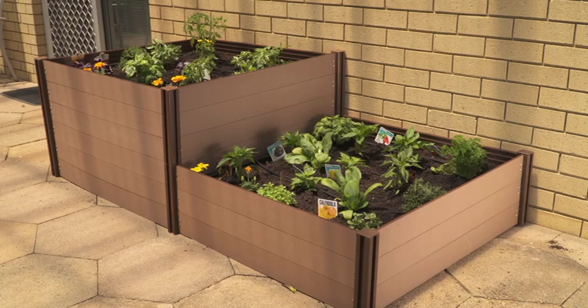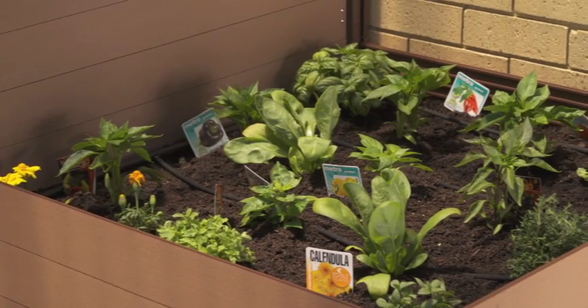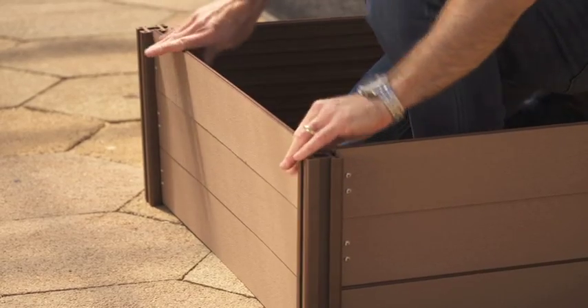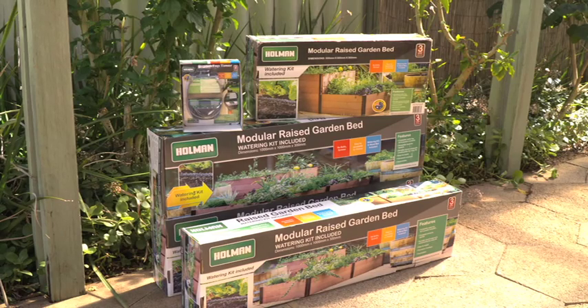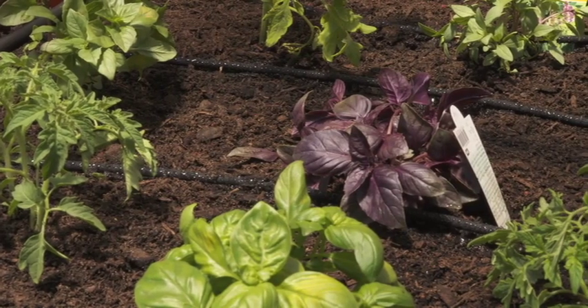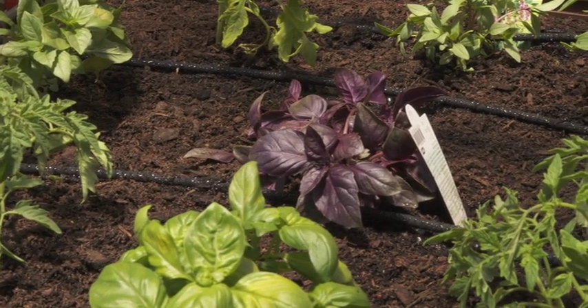Another terrific way to grow veggies at home if you have a little more room is the Holman Modular Raised Garden Bed. Quick and easy to assemble, they can be easily connected together to create your own designer garden bed. They come in easily expandable modules with their own irrigation system and are rust and termite resistant.